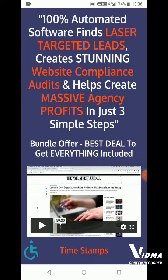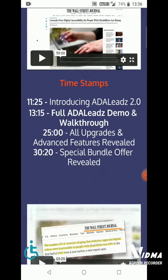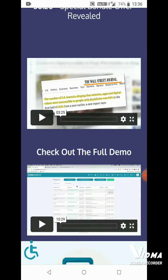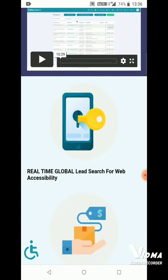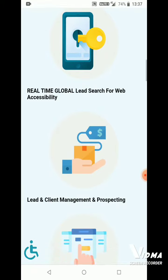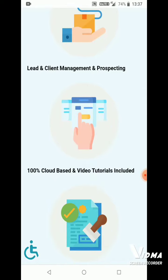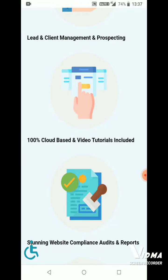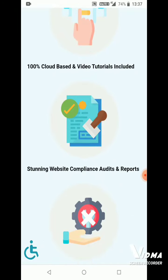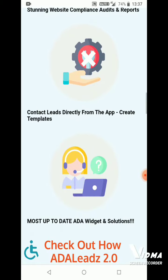The features include: one, real-time global lead search for web accessibility; two, lead and client management and prospecting; three, 100% cloud-based with video tutorials included; four, stunning website compliance audits and reports; five, contact leads directly from the app and create templates; six, most up-to-date data, widgets, and solutions. You can see ADA Leads 2.0 compared to similar apps in this video.